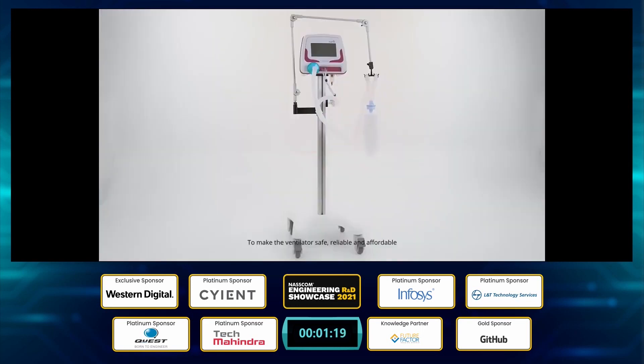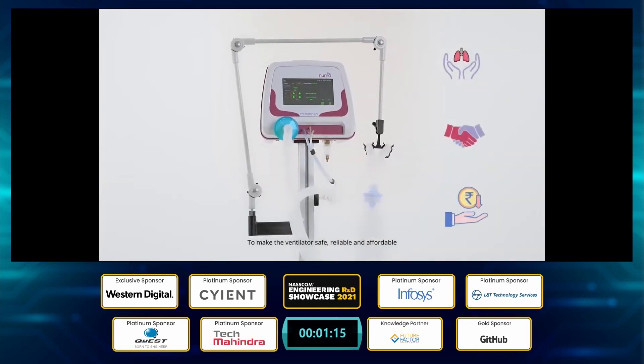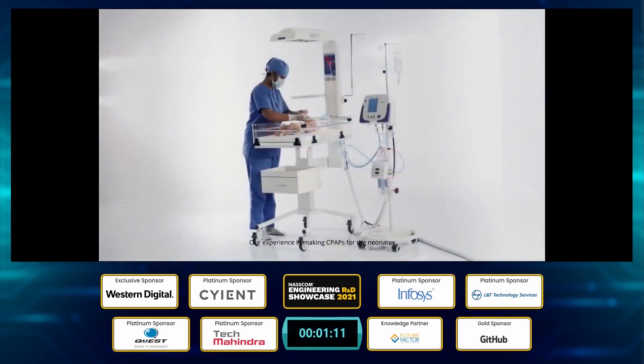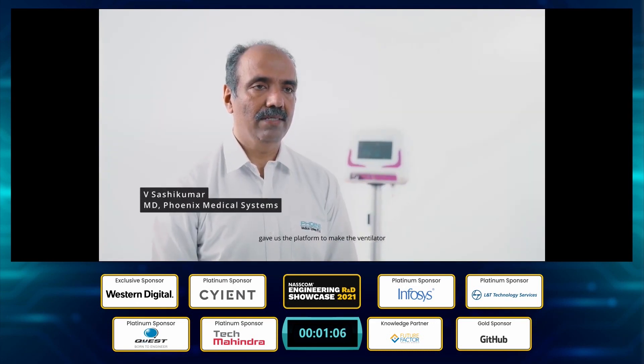We wanted to be part of the solution — to make a ventilator that is safe, reliable, and affordable, and to do so very quickly. Our experience in making CPAP for neonates gave us the platform to develop the ventilator.